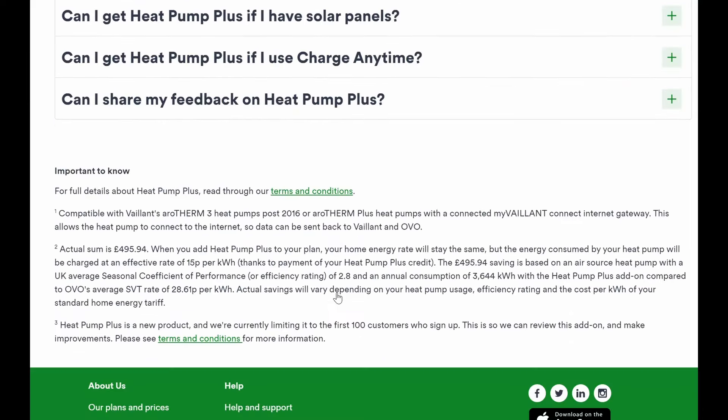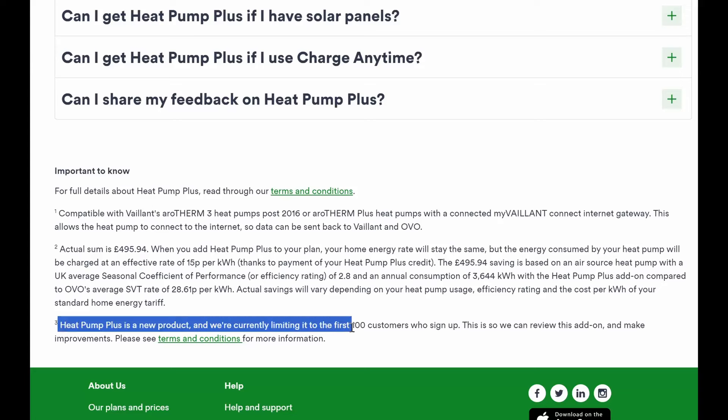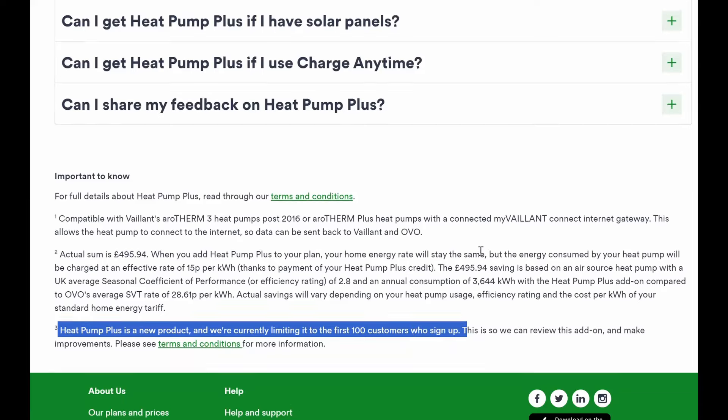You can go and have a look on the website and see all the T's and C's, and the bold claim that you could make a £495 saving — but straight away we know that is based on a coefficient of performance of 2.8 and annual consumption of 360. It's good to see the small print, and kudos to OVO for just putting it straight up front. Importantly, it's an experimental product, currently limiting it to the first 100 customers who sign up so they can review it and make improvements.